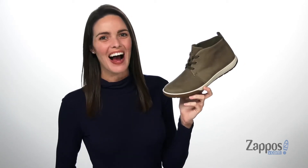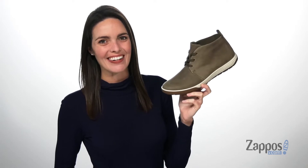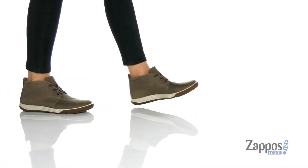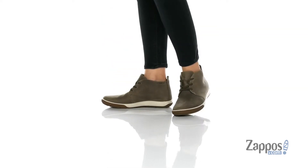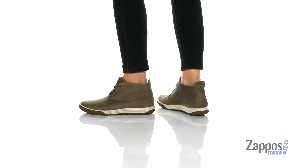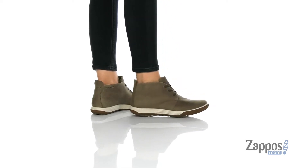Hey guys, I'm Zoe from Zappos, and this is the Chase 2 Hydra Max bootie from ECHO. This style features the Hydra Max treatment on the leather upper,